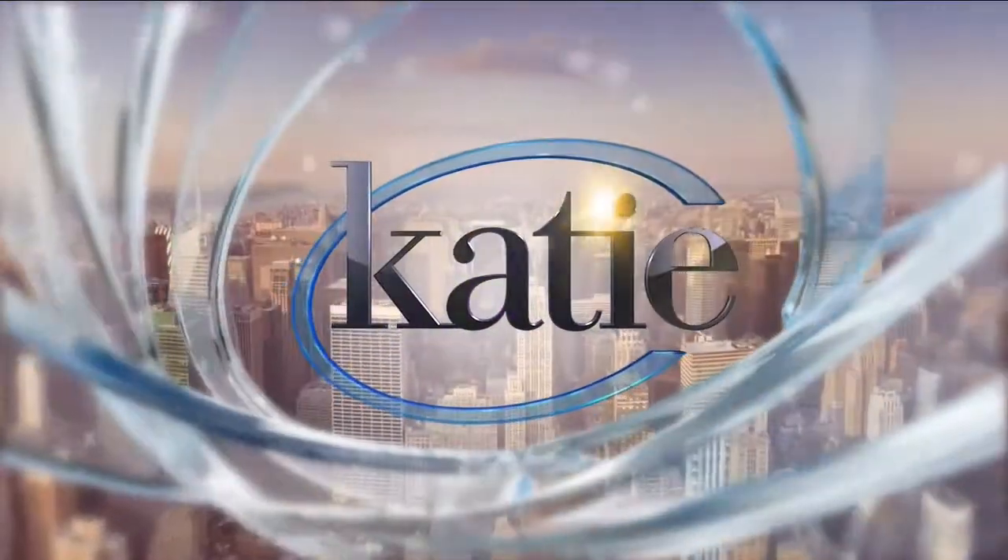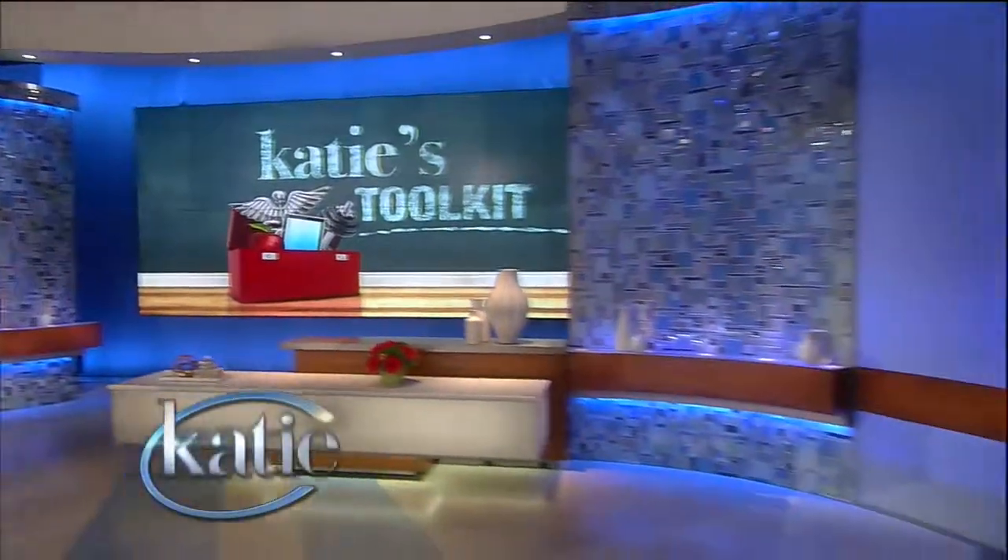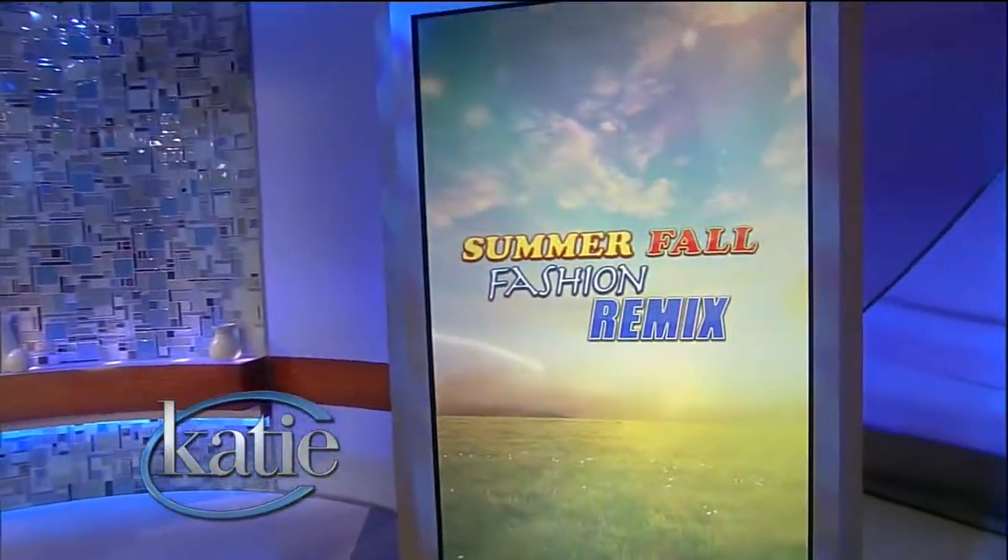From Studio One in New York, it's Katie. Welcome back. It is time for Katie's Toolkit, and today we're talking about fall fashion.